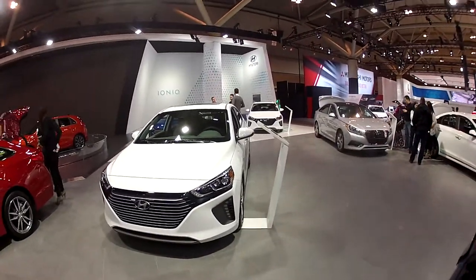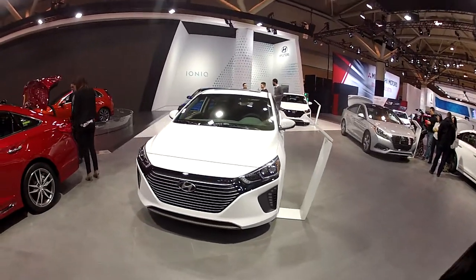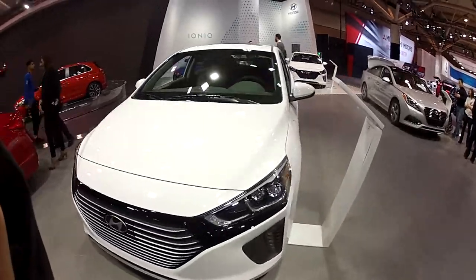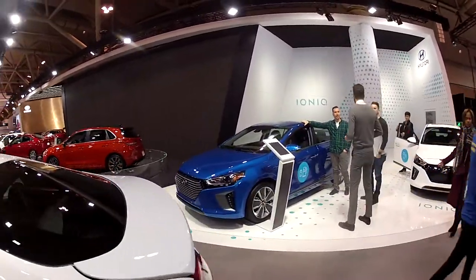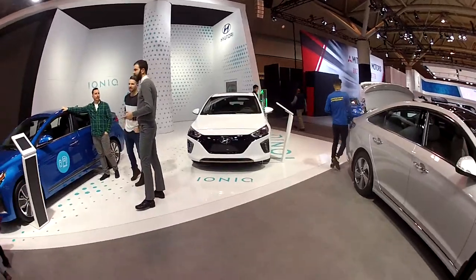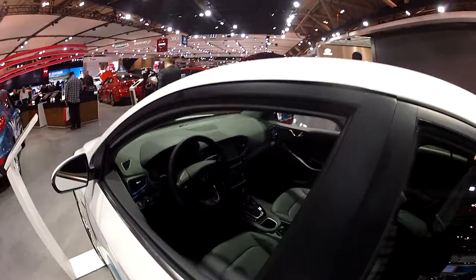Hello everyone, this is the 2017 Toronto Auto Show and I'm at the Hyundai booth. Hyundai has a three Ioniq series: this is the plug-in hybrid, it's very nice; that's the regular hybrid, like a Prius; and there's also a full electric. Let's take a look.